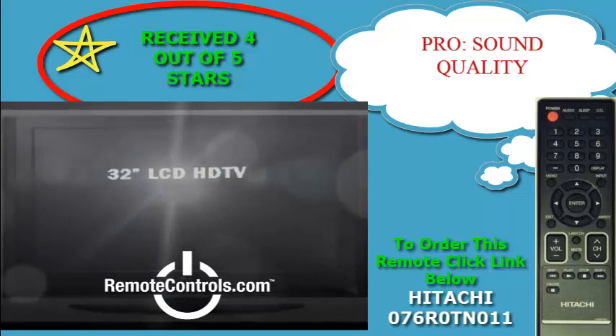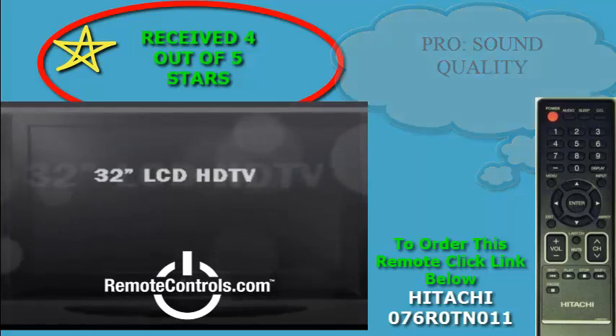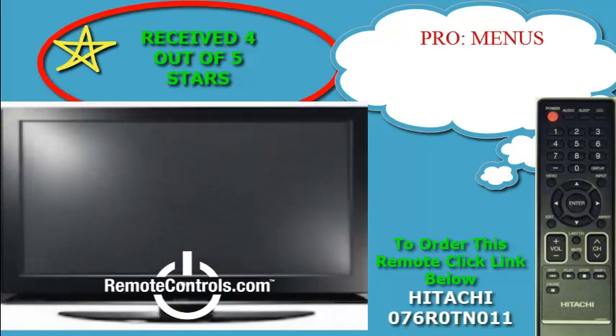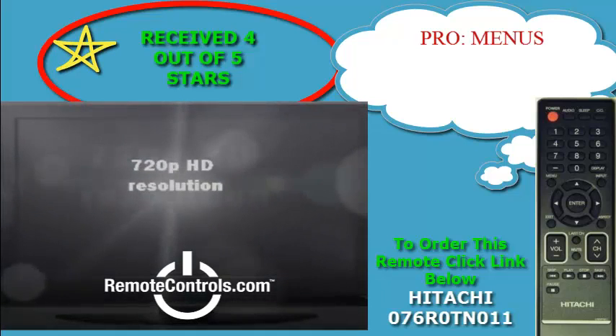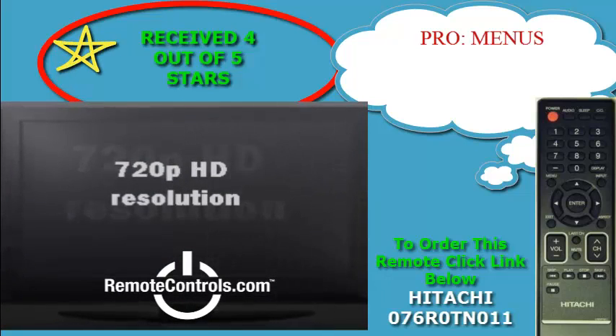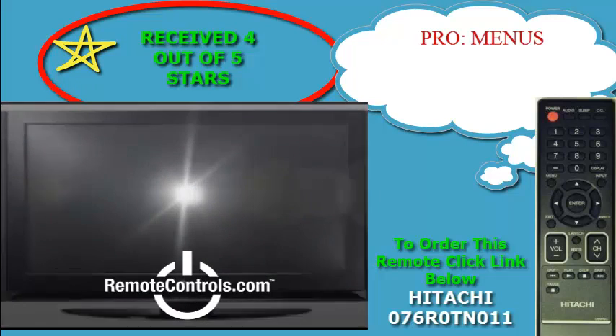It is clear that at the end of the day, it is the picture that is most important, and this series features a very nice picture with a 720p resolution and a refresh rate of 60Hz.